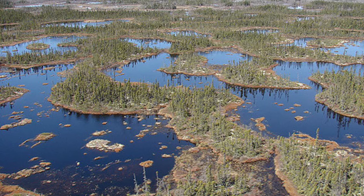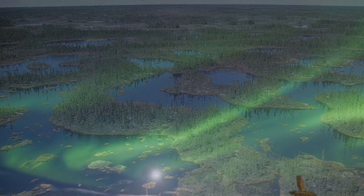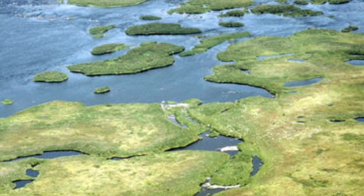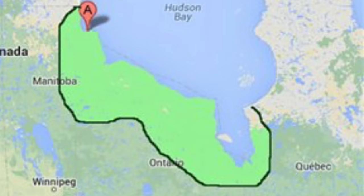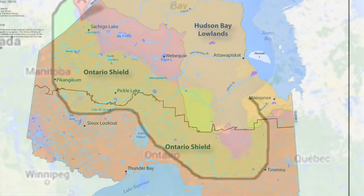The Hudson Bay lowlands are a very unique landform region in Canada. Very sparsely populated, as not much can live in this harsh environment. This region is located in the northern parts of Ontario. It also resides within Manitoba and a little in Quebec.